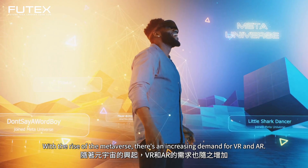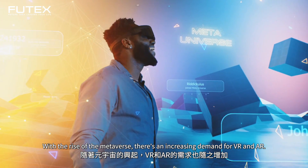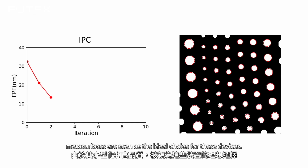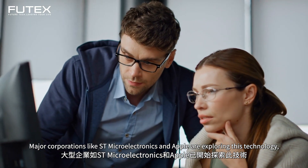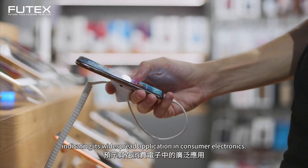With the rise of the metaverse, there is an increasing demand for VR and AR devices. Due to their miniaturization and superior quality, metasurfaces are seen as the ideal choice for these devices. Major corporations like ST Microelectronics and Apple are exploring this technology, indicating its widespread application in consumer electronics.